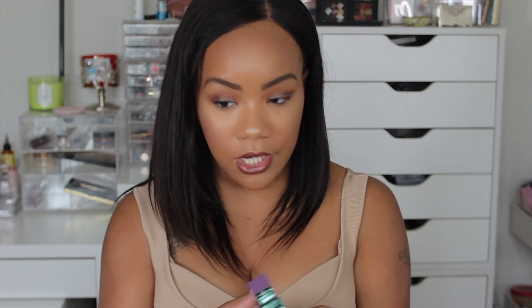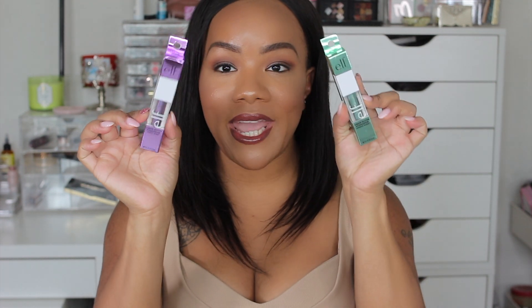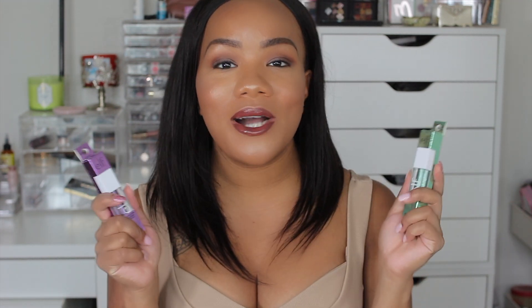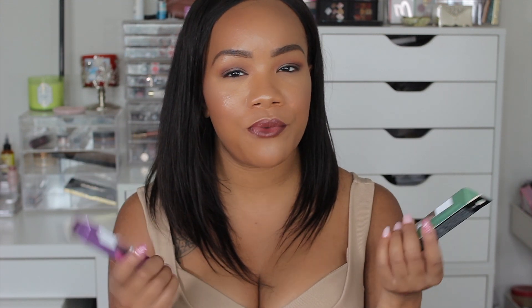I got one of their new lip balms — this is the Ride or Die lip balm in the shade Tough Cookie. They have several different shades, but y'all know I'm a sucker for a good lip balm, so I wanted to try Elf's newest one. Then I also picked up some of their liquid glitter eyeshadows — this one is in Purple Rain and this one is in Mermaid Shimmy, so I got a purple and a green. I didn't want to go for the copper or gold like I normally would. I want to say these were only three bucks as well, so very affordable.